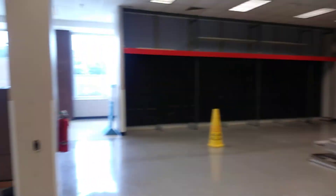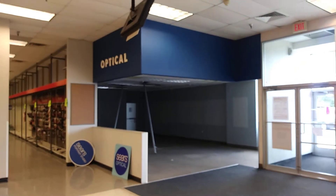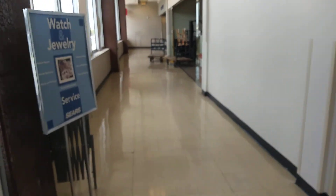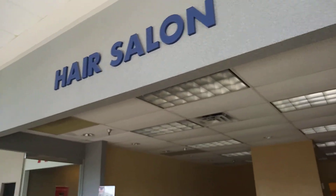This is all the remains of the tool department. This is the optical department — as you can see it is pretty much gone.